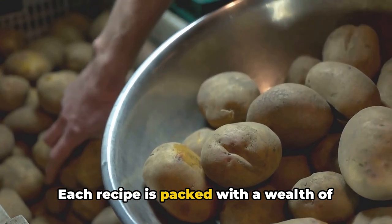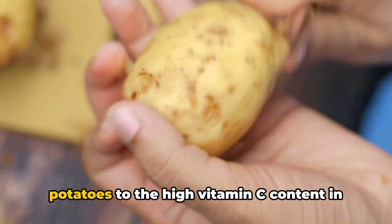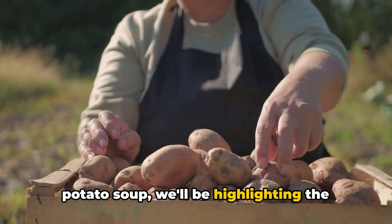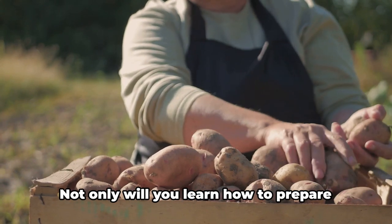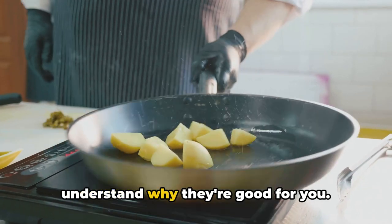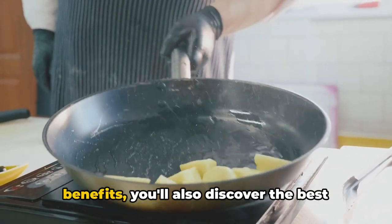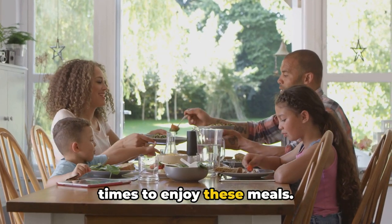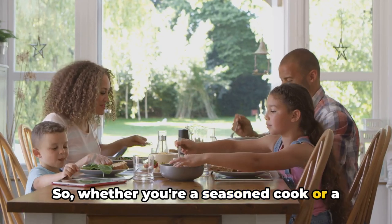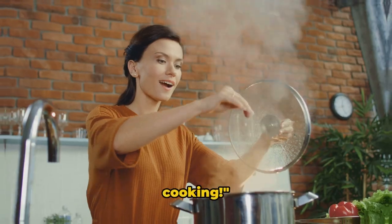Each recipe is packed with a wealth of nutritional benefits. From the fiber-rich skin of baked potatoes to the high vitamin C content in potato soup, we'll be highlighting the health benefits of each dish. Not only will you learn how to prepare these delicious meals, but you'll also understand why they're good for you and the best times to enjoy them. So whether you're a seasoned cook or a beginner, grab your apron and let's get cooking.